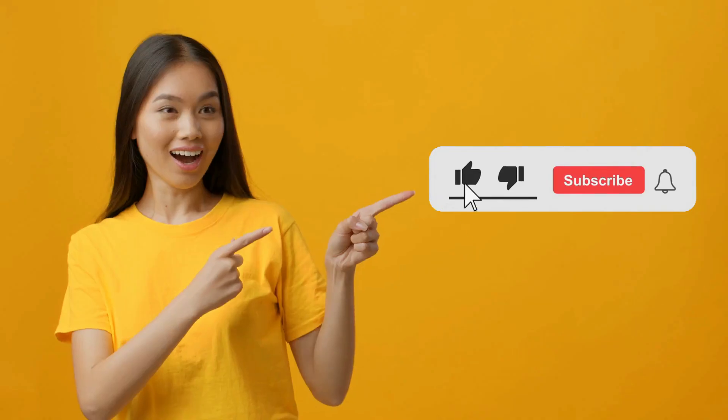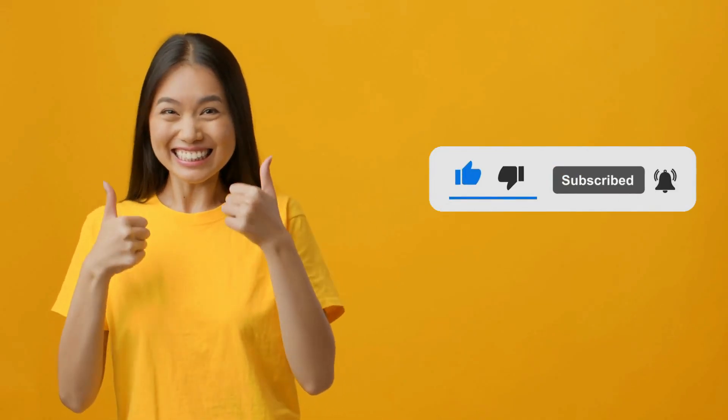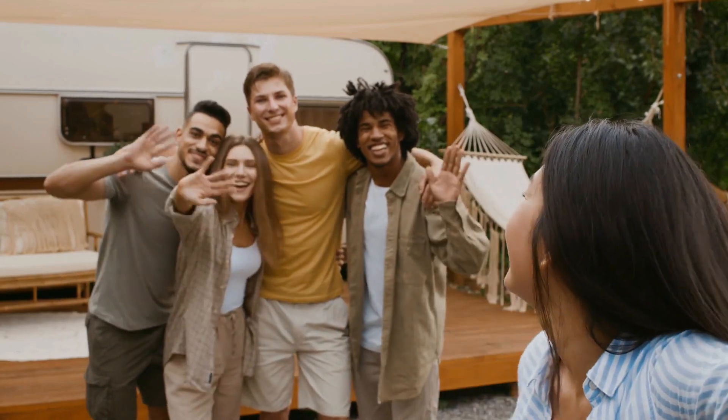If you loved this video, please like and subscribe for more content like this. Thank you and we'll see you in our next one.